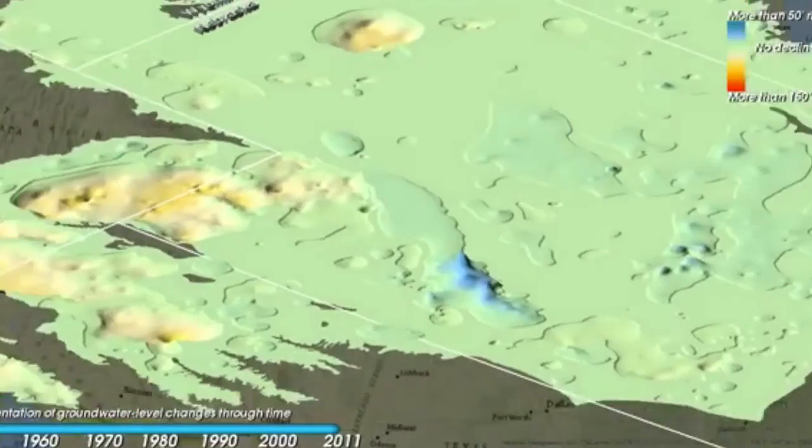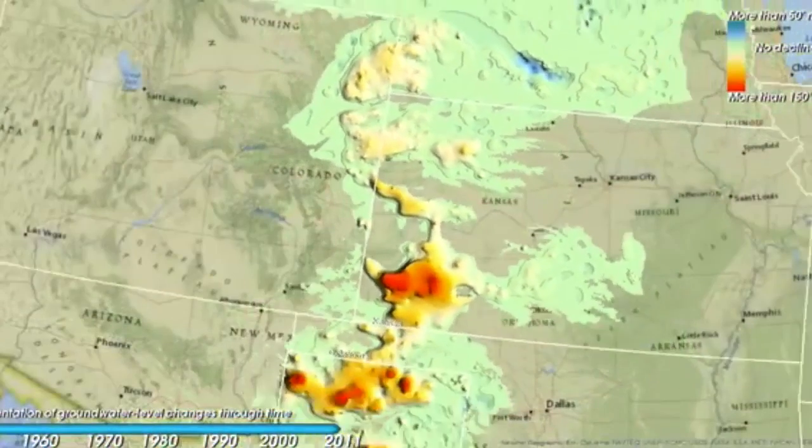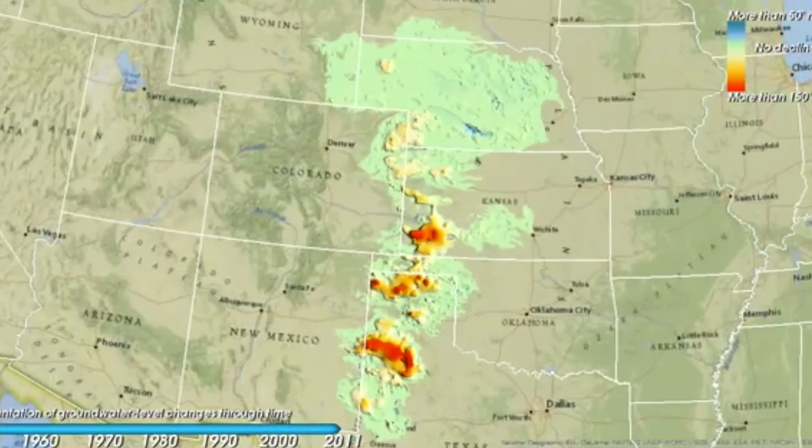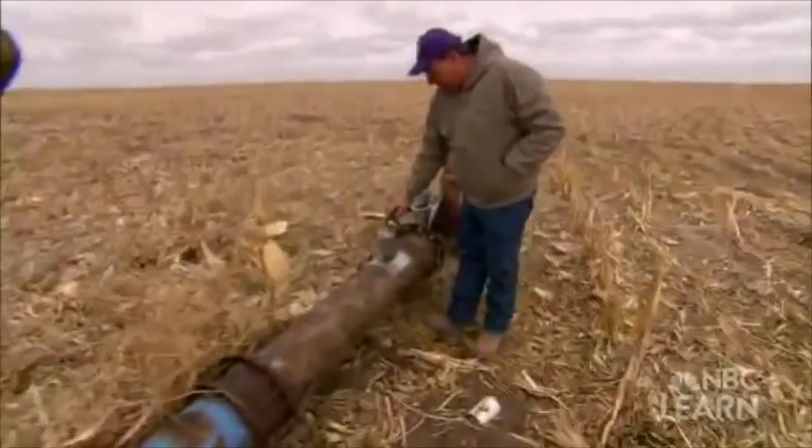The Ogallala Aquifer is the largest freshwater aquifer in the Western Hemisphere, spanning almost a hundred and seventy-five thousand miles beneath eight states in the Midwest. However, chronic overuse of the aquifer has put it, and the livelihoods of the farmers who depend on it, in danger.